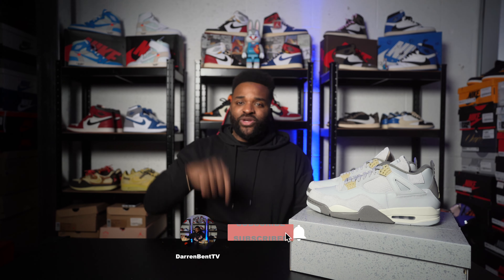We all grow together all the time, right to the very end. So as always, thanks for watching this video. Make sure you like, make sure you subscribe, make sure you hit that notification button. All the other channels — Instagram: Darren Bent, Twitter: Darren Bent, TikTok: Darren Bent TV. Most importantly, enjoy it, leave comments — peace.